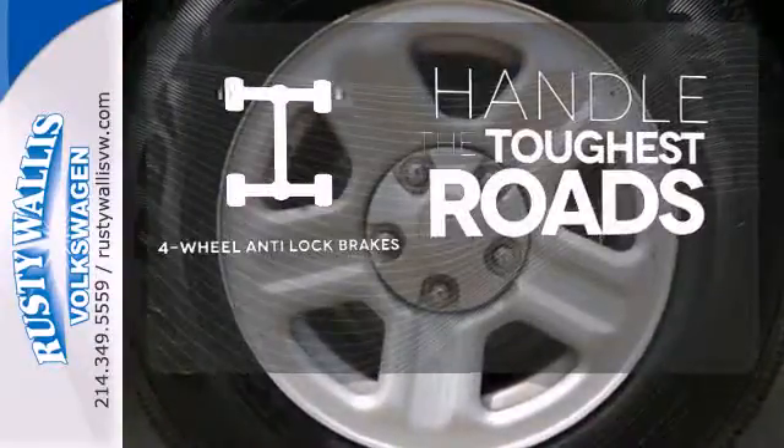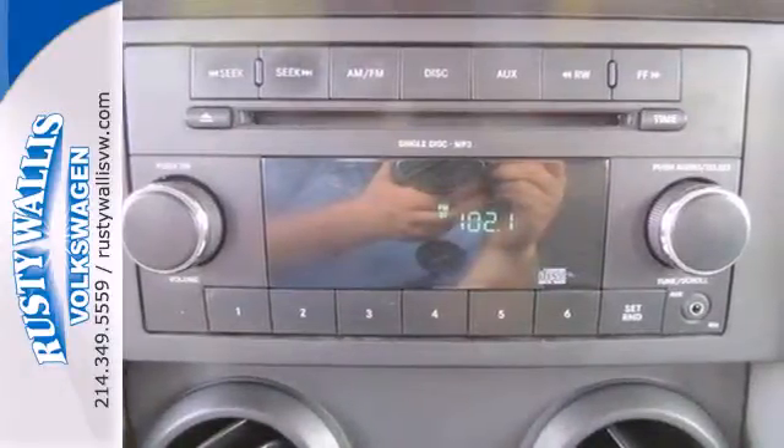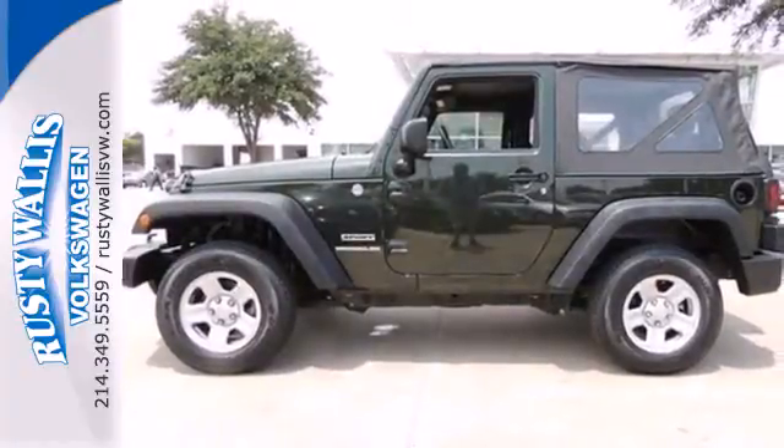Handle any road condition with four-wheel anti-lock brakes. The Wrangler is bold and fearless, willing to take you to new heights in safety, style, and performance.